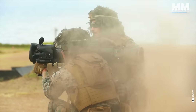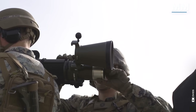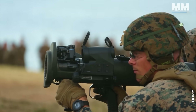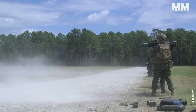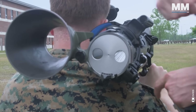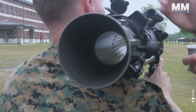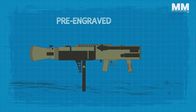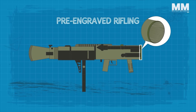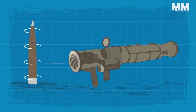It requires a crew of two — one to carry and fire the weapon, and the other to carry the ammunition and load the weapon, though it can be operated by a single person when necessary. The recoilless system employed in the Carl Gustav utilizes a pre-engraved rifling on the ammunition, which is a soft metal driving band that engages with the weapon's rifling to seal the bore and reduce gas leakage when the round is fired.